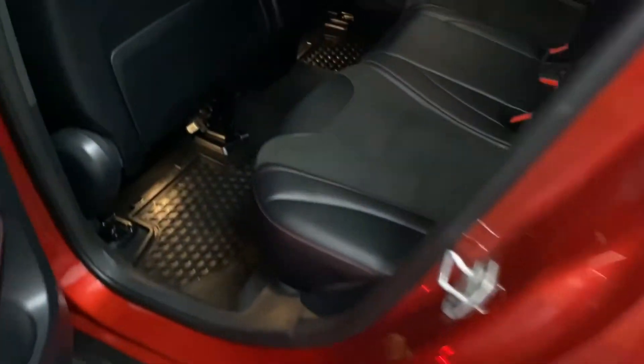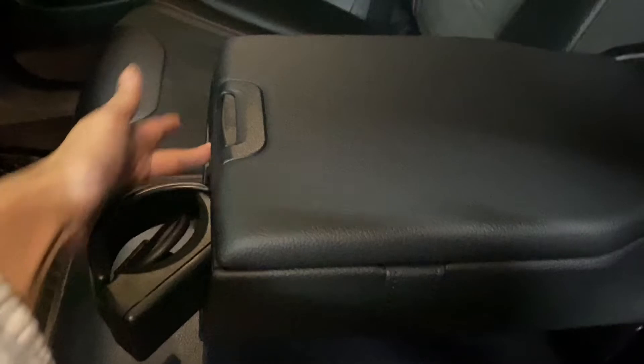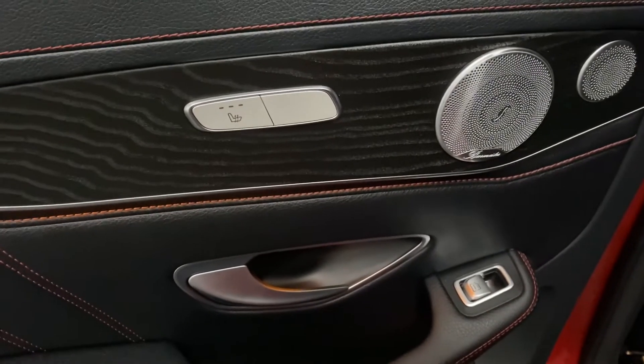Heading into the rear seats — in the middle you have your storage space and cupholders, and on either door you have your heated seat controls.